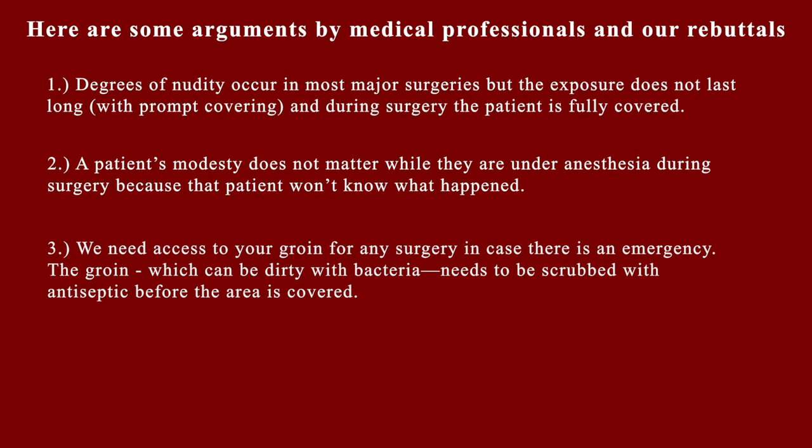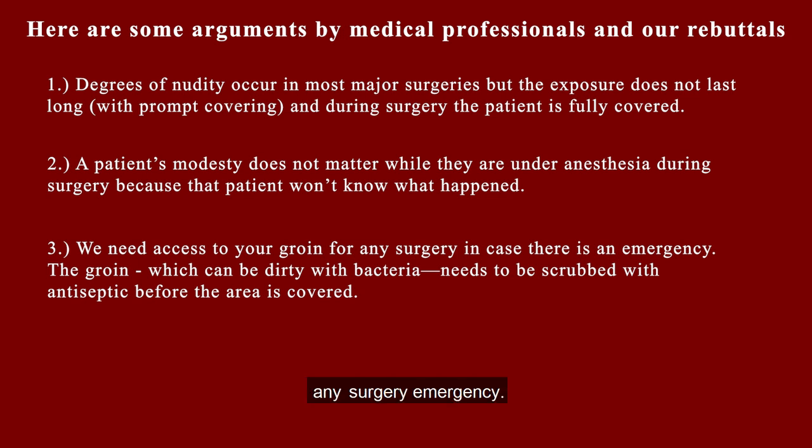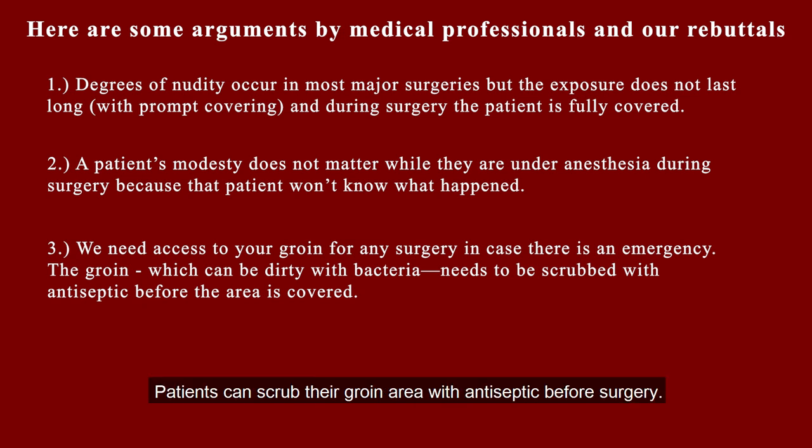Three: we need access to your groin for any surgery in case there is an emergency, and the groin, which can be dirty with bacteria, needs to be scrubbed with antiseptic before the area is covered. Our rebuttal: underwear or shorts can be removed easily and quickly if there is any surgery emergency. Patients can scrub the groin area with antiseptic before surgery. In most surgeries, the groin will never need to be accessed.